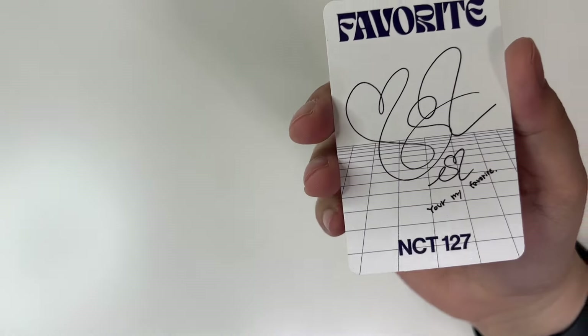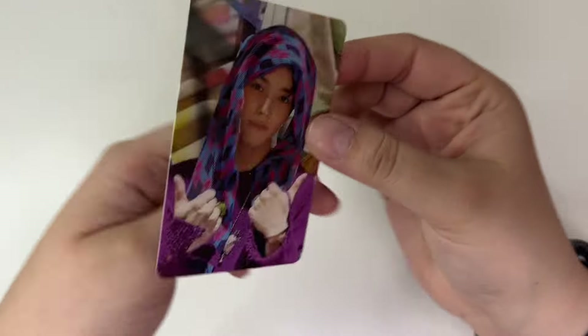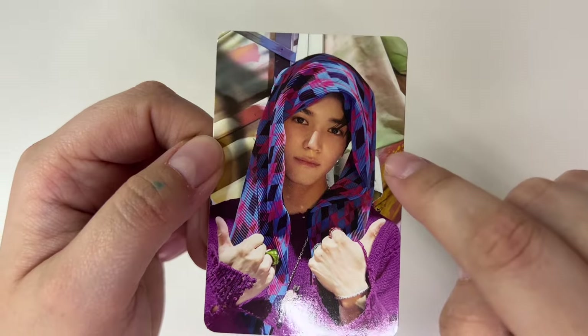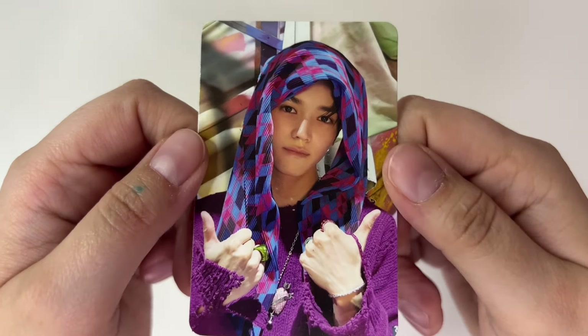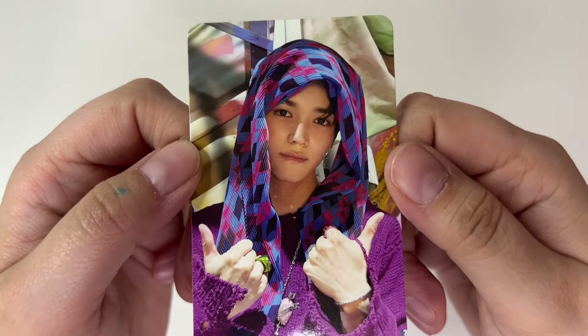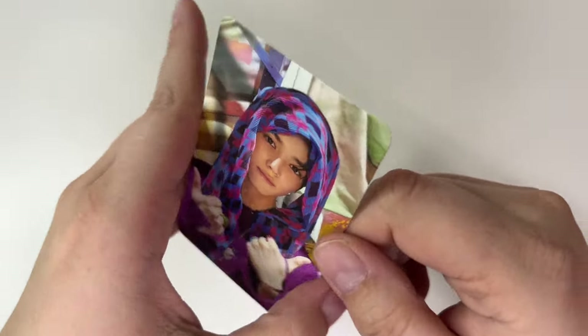This should be a Taeyang favorite card. I have a Taeyang duplicate — yeah, this is it. I actually bought this version of the album recently from Subkei and I pulled Taeyang, so I already have this card. But the good news is, at least it wasn't too expensive, but I do sadly already have it.